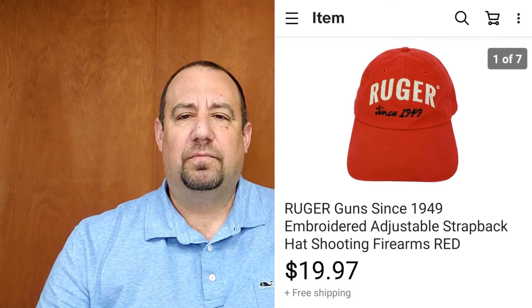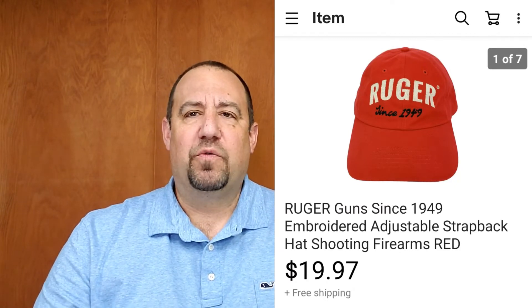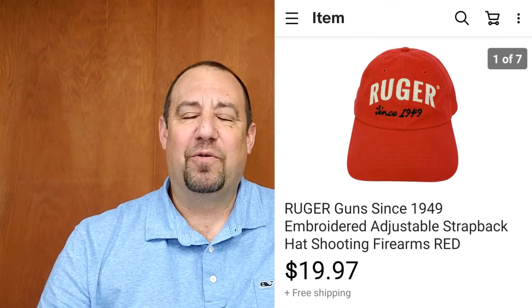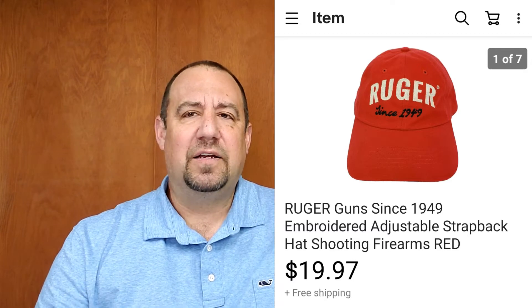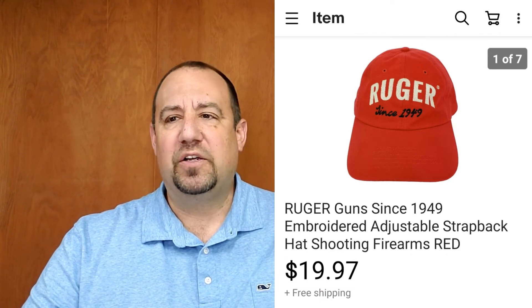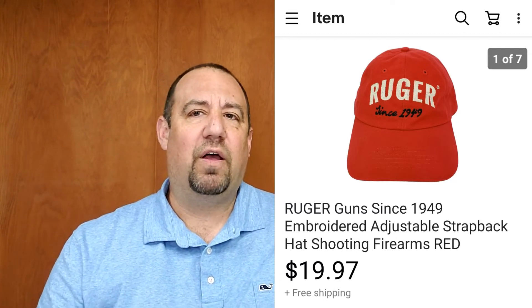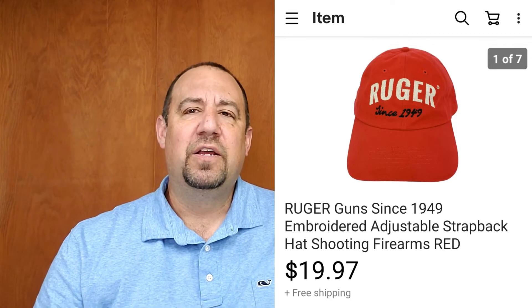Up first is a Ruger Guns strapback hat with some embroidery. Firearms hats sell pretty well — Ruger, Smith & Wesson, Springfield Armory, Glock — those are ones I've sold in the past. I typically sell most of my hats in the $20 range and try to get them for under $2. Whether sourcing through online arbitrage or flipping them from eBay back to eBay, hats are a consistent category for me.